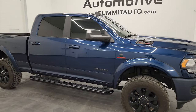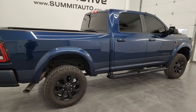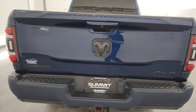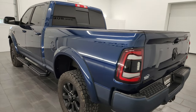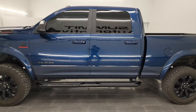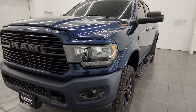Hey everybody, this is Brett and this 2020 Ram 2500 Crew Cab Short Box Bighorn Level 2 Night Edition is stock number 14436Z. I am here at Summit Automotive in Fond du Lac, Wisconsin, your new and used heavy duty truck and Ram headquarters. This 2020 Ram 2500 has the 6.7 liter Cummins diesel engine, paired up with the 6-speed 68 RFE automatic transmission.